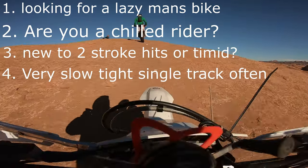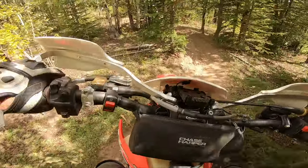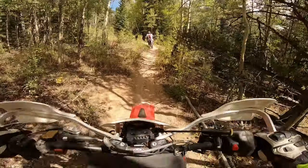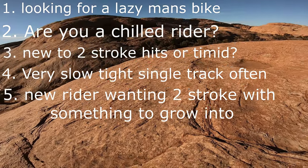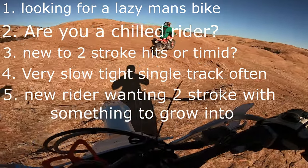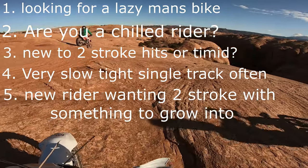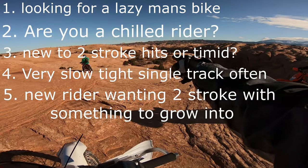Fourth, if you ride very tight single tracks where high speeds are very difficult — of course a very good rider can hit these single tracks at very high speeds. Fifth, if you are a new rider essentially wanting a two-stroke but timid of that hit, looking for something you can keep in the long run — something you can grow into. The cross trainer might be the bike of your choice.